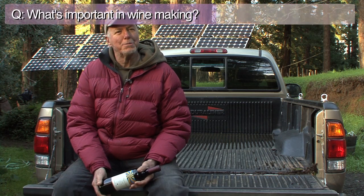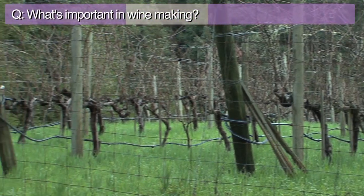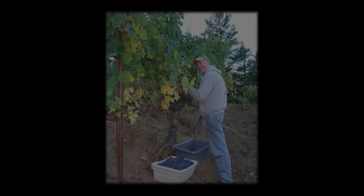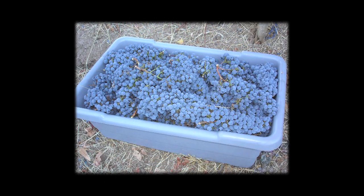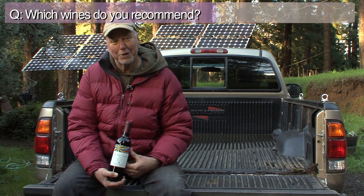The place is most important in making wine, and after the place then comes the care with which the vineyard is grown. It takes a lot of attention to make fine wine, to grow fine grapes. And this is a very competitive business. So having a good place and paying proper attention to what you're doing in the vineyard is the most important thing in making wine.